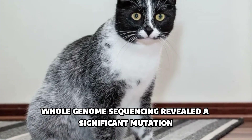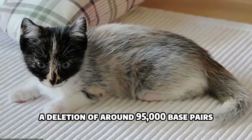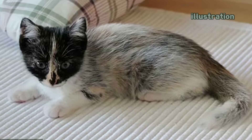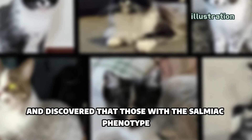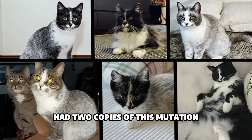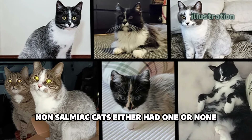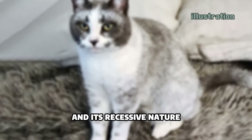Whole-genome sequencing revealed a significant mutation downstream of this gene — a deletion of around 95,000 base pairs. To confirm their findings, the team tested more licorice cats and discovered that those with the selmiac phenotype had two copies of this mutation. Non-selmiac cats either had one or none. This confirmed the mutation's role and its recessive nature.